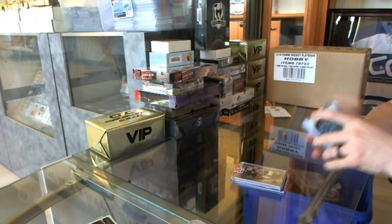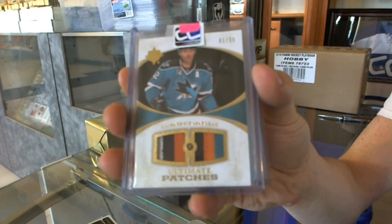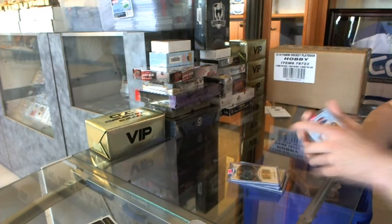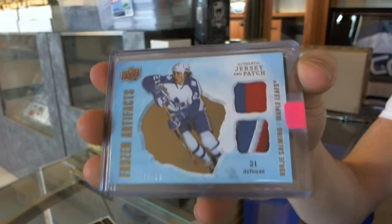We've got a 10-11 Upper Deck Ultimate dual patch, numbered 1 of 35, for the San Jose Sharks — Patrick Marleau. We've got an 08-09 Upper Deck Artifacts Frozen Artifacts jersey and patch, numbered 15 of 25, for the Toronto Maple Leafs — Borje Salming.